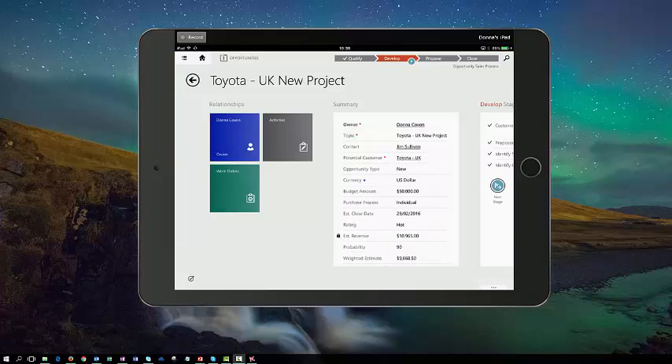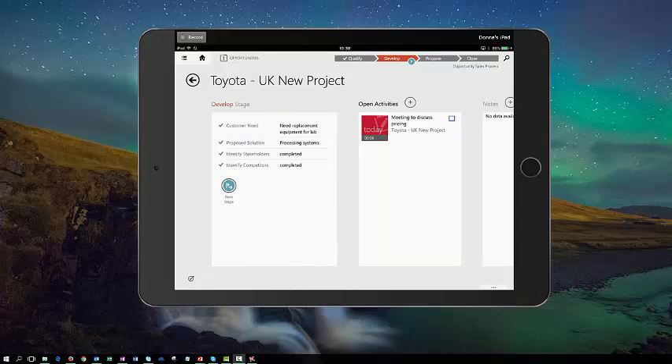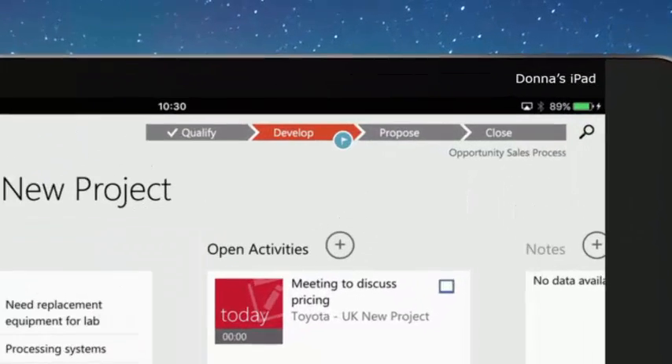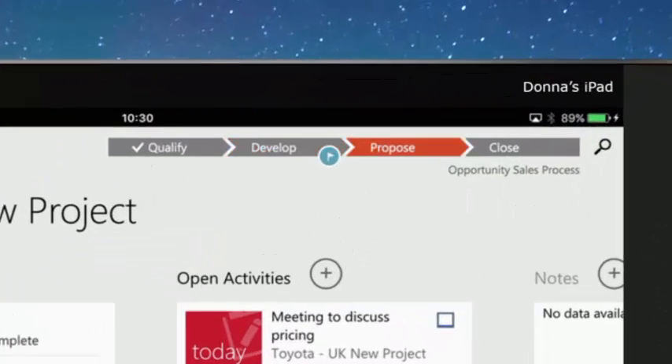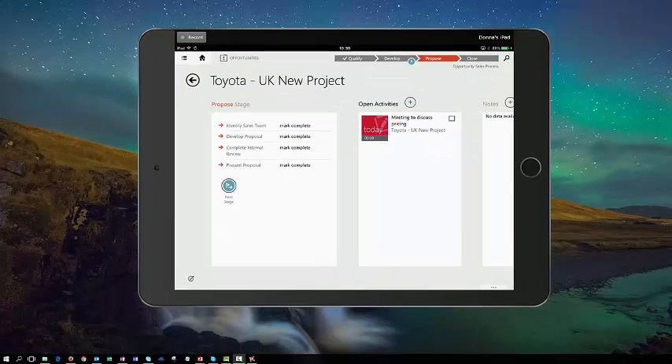So I've had my meeting with Jim, I've come out of my meeting and immediately updated the opportunity with the information captured during that meeting. I've sent the proposal to Jim, and now what I can do is move this opportunity on to the next stage of the sales process, which is the proposal stage. By clicking on the next stage button, I can now see that the opportunity has been moved into the proposed stage.